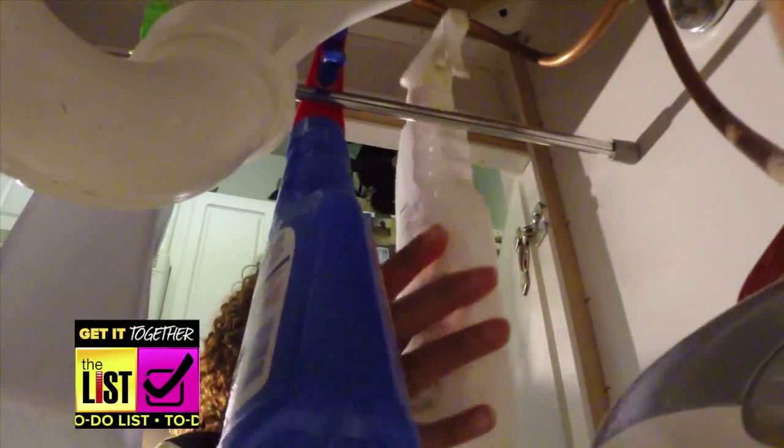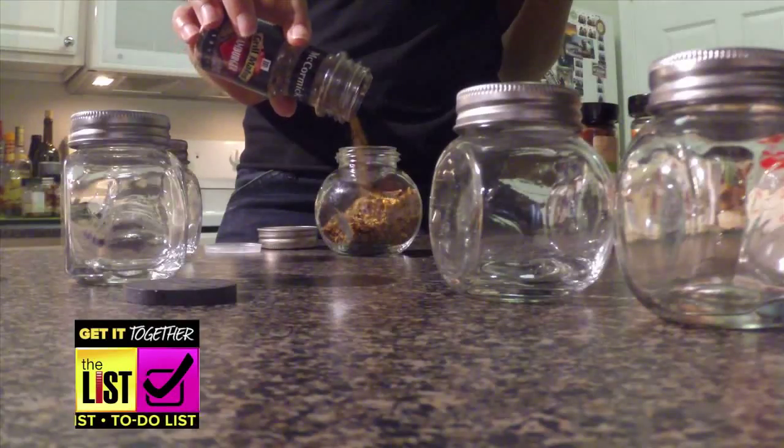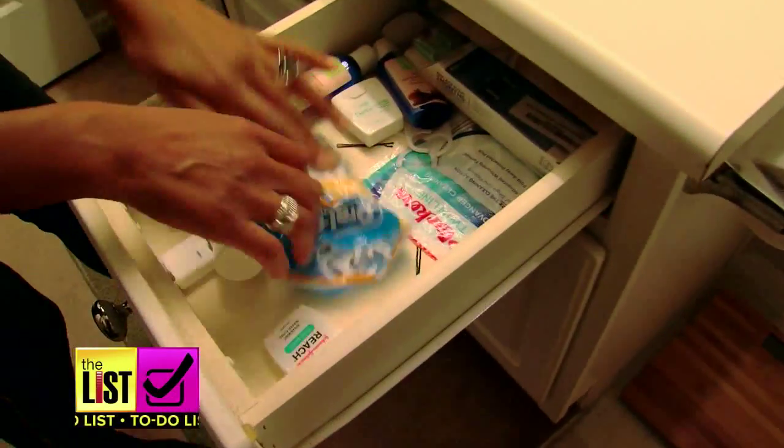Organising doesn't have to be hard or expensive. We tested some of the Internet's most popular hacks. Here are our favourites.